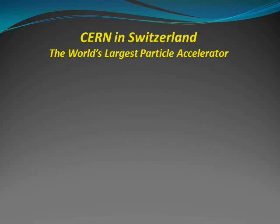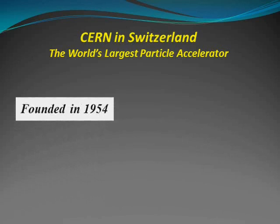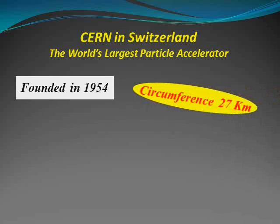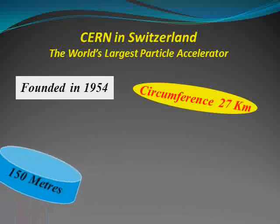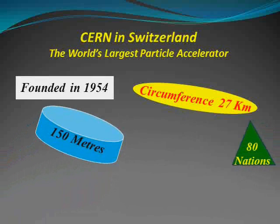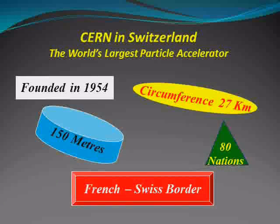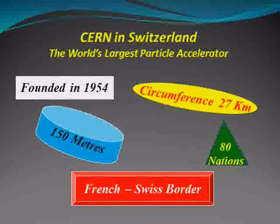It contains the world's largest particle accelerator. CERN was founded in 1954 and consists of a huge accelerator ring of circumference 27 km, buried 150 meters below the surface of the Earth along the French-Swiss border. Over 80 nations worldwide contribute to this gigantic effort.